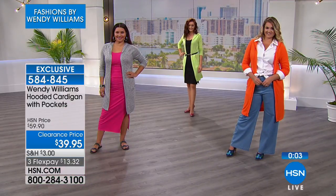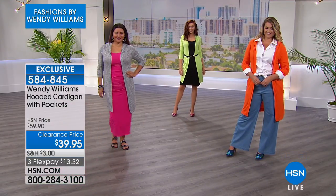584845 is your item number on the hooded cardigan with pockets. Now, if you happen to love the dress that these girls are wearing...